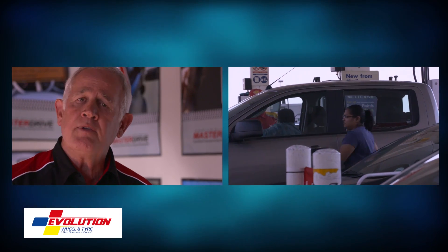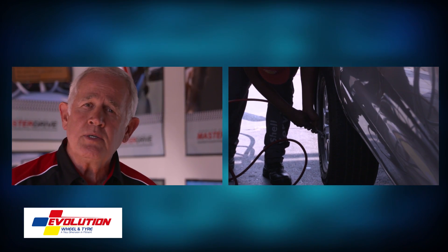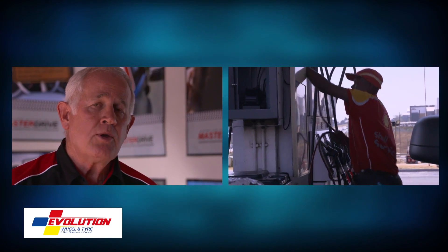We also suggest that when checking your tyres after having gone to the garage, you do so when the vehicle is cold, because tyre pressures vary depending on the heat of the day.